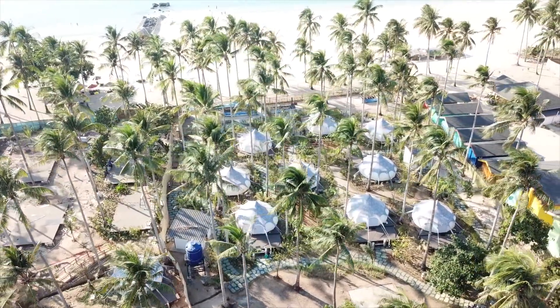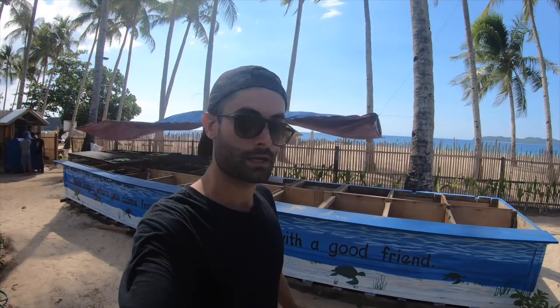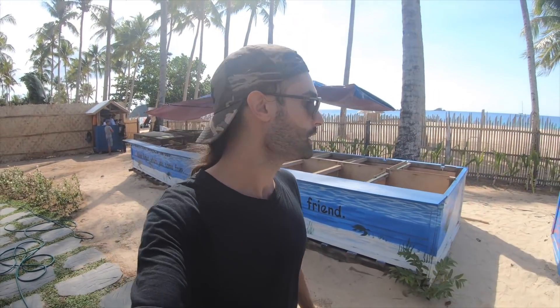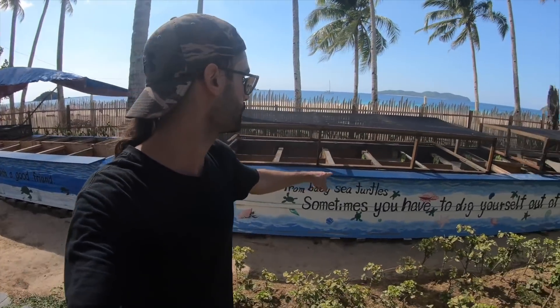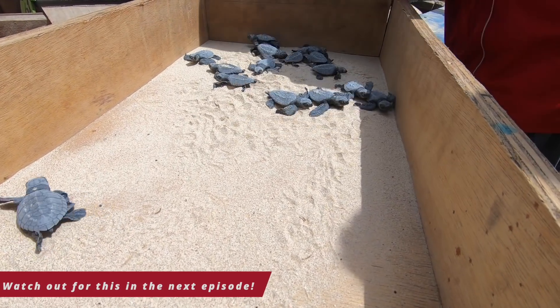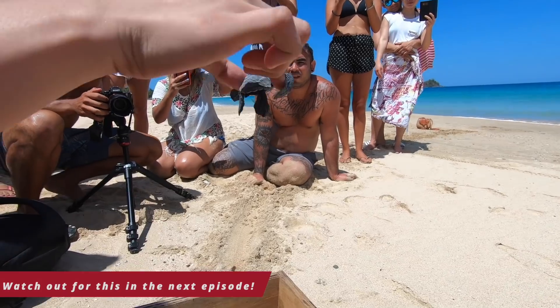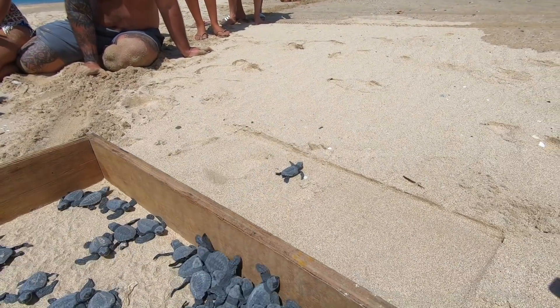This place is amazing and one important part of this glamping area is that they help the preservation of turtles. They take the eggs of the turtle, put them in the nest, preserve the eggs until they're ready, and then release them on the beach. If you come here during the season for this event, it's a really exclusive and beautiful experience.